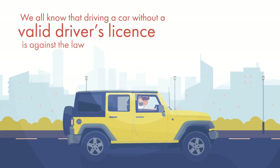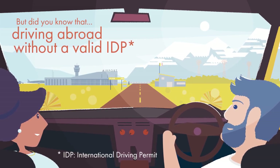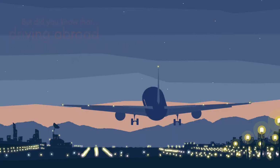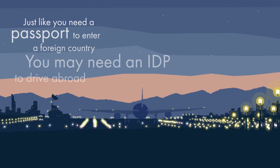We all know that driving a car without a valid driver's license is against the law. But did you know that driving abroad without a valid international driving permit could be illegal too? Just like you need a passport to enter a foreign country, you may need an IDP to drive abroad.